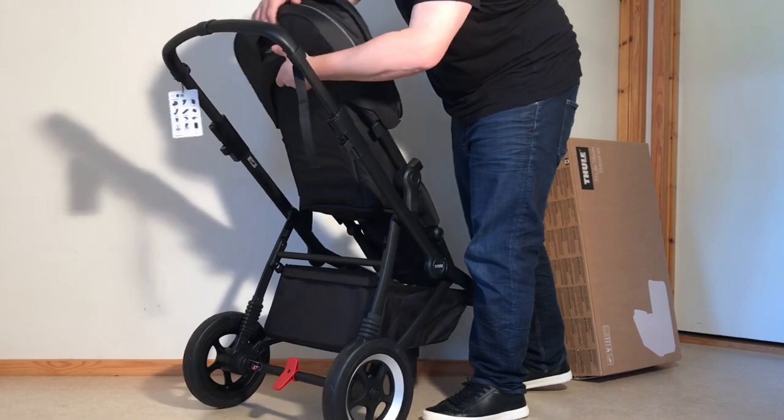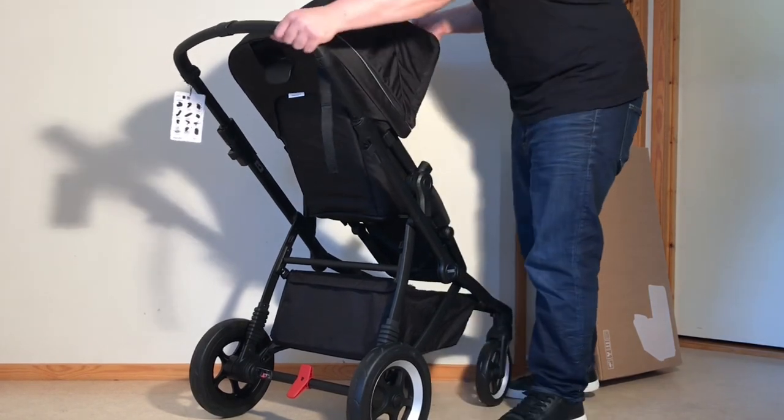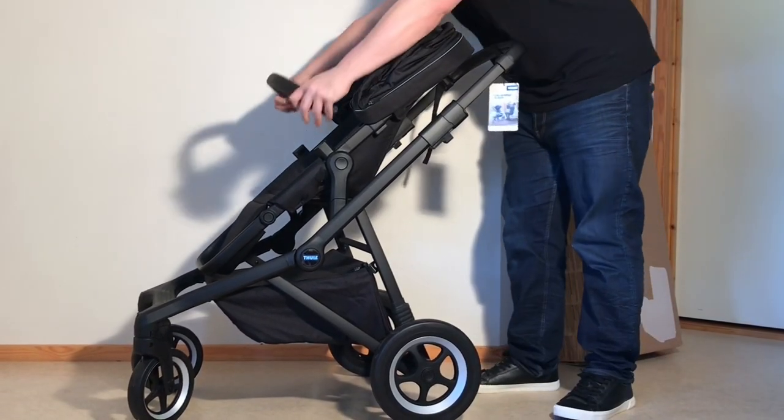Thule does this across their line too, I've noticed. So before we get going, please clear your mind and note that just because they call a model the Glide doesn't mean that it glides, just because they call it the Spring doesn't make it springy, and just because they call it the Sleek definitely doesn't make it sleek. They can't well sell it as the Chunky, now can they?